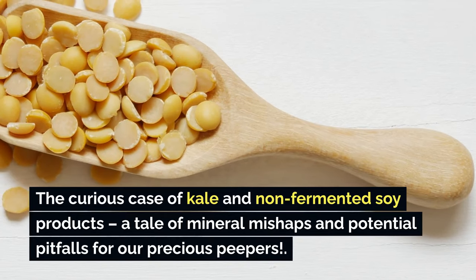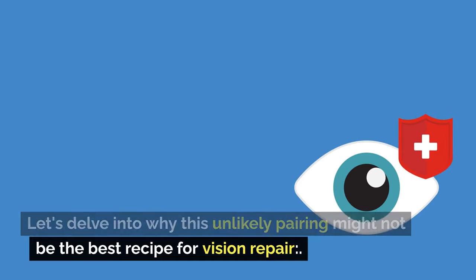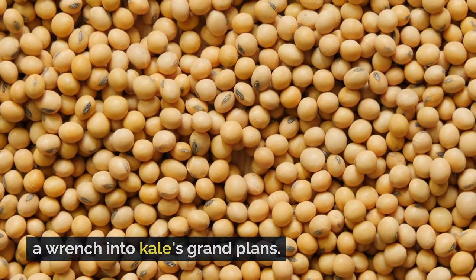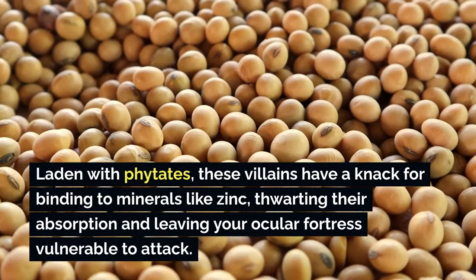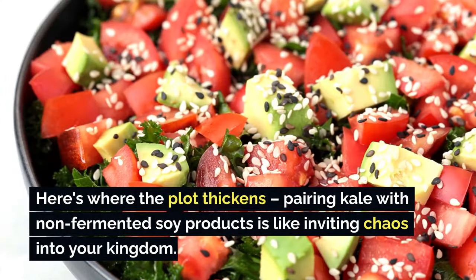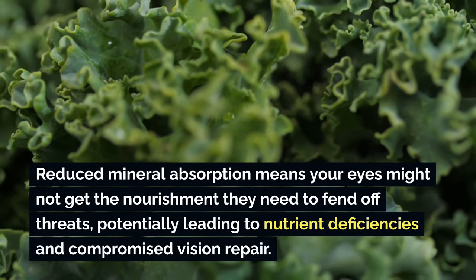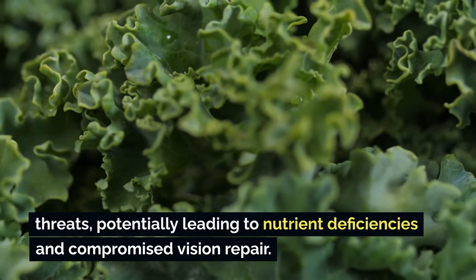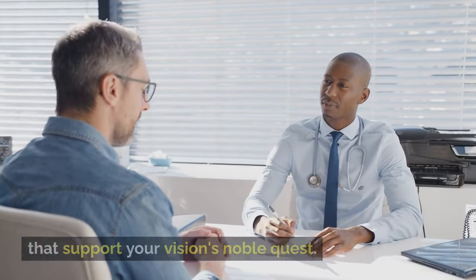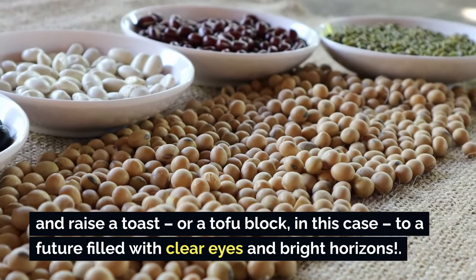Non-fermented soy products, laden with phytates, have a knack for binding to minerals like zinc, thwarting their absorption and leaving your ocular fortress vulnerable. Pairing kale with non-fermented soy products is like inviting chaos into your kingdom — reduced mineral absorption means your eyes might not get the nourishment they need, potentially leading to nutrient deficiencies and compromised vision repair. It's all about making wise dietary choices that support your vision's noble quest, so let's bid adieu to non-fermented soy products and look toward a future filled with clear eyes and bright horizons.